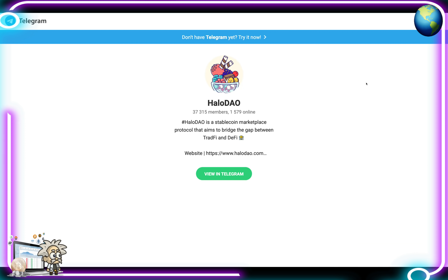Their Telegram group has over 37,000 members and is a great place to start your due diligence on Halo DAO. The admins and community members are very friendly, knowledgeable, and definitely inclined to help anyone interested in the project understand it. Definitely reach out to them and ask any questions you might have.